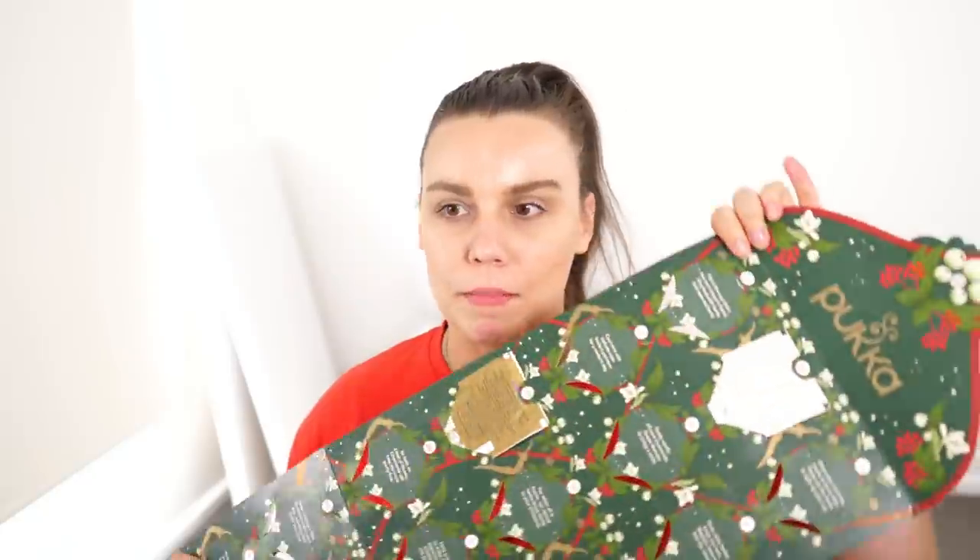Oh, and I almost forgot we do have the advent calendar to open. I've been opening this every video, at least I've been trying to. So we've got a cleanse tea today — fennel, nettle and peppermint. That sounds really good. We'll just let this brew for a little while.